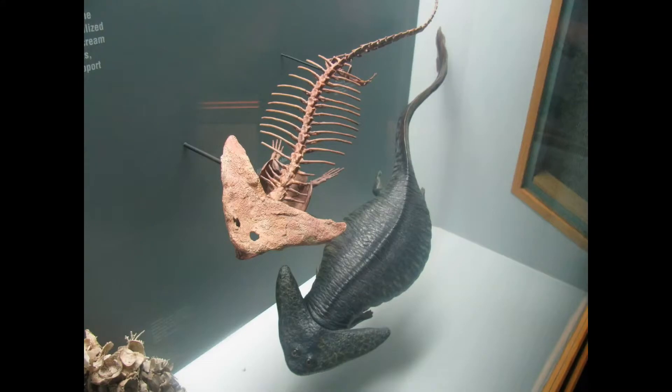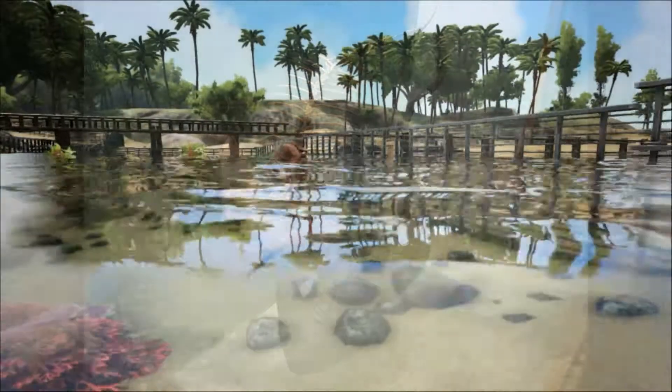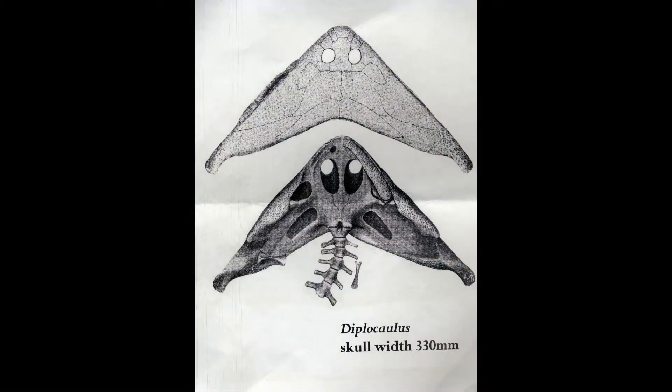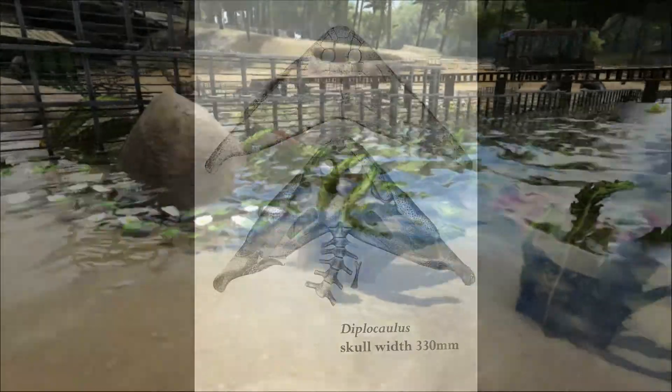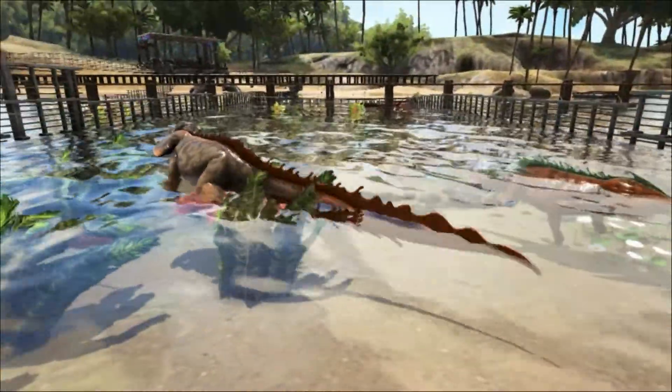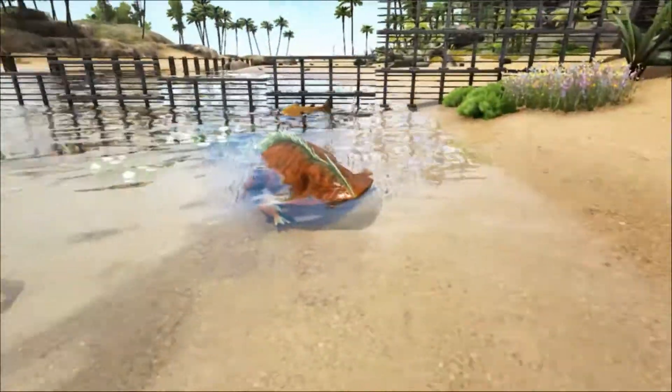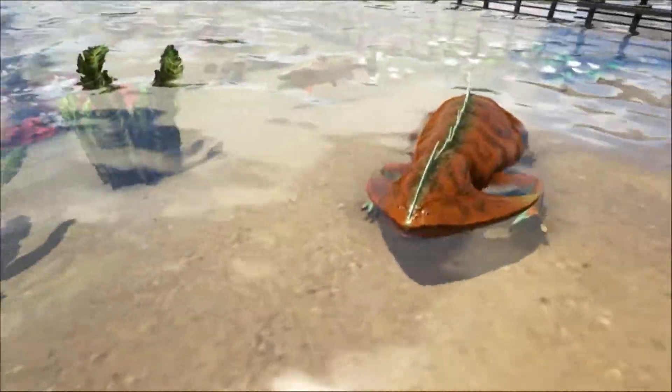Many specimens have been found in the red beds in Texas, including several complete skulls measuring up to 30 centimeters across, but some incomplete specimens hinted at being much bigger. Around 2009, one of the biggest complete skulls of Diplocaulus was uncovered. Nicknamed Jeff, the skull measured over 16 inches across.